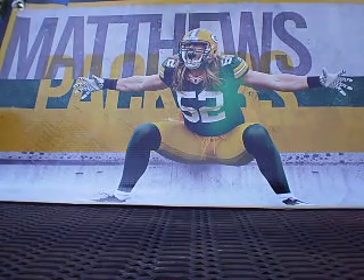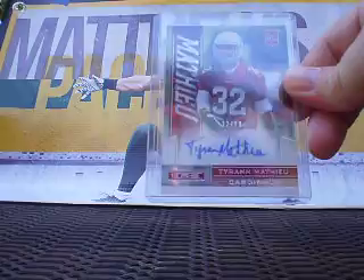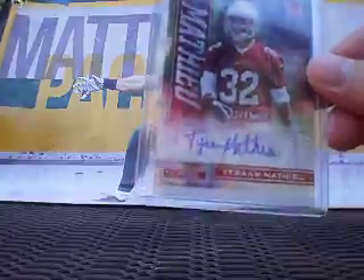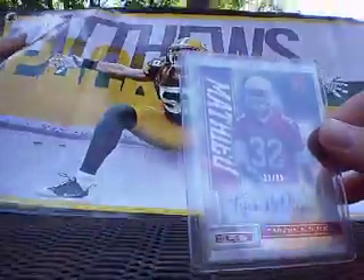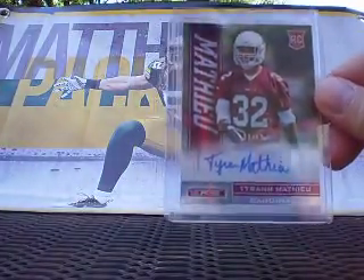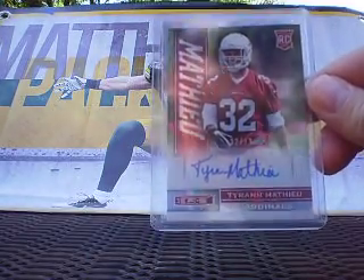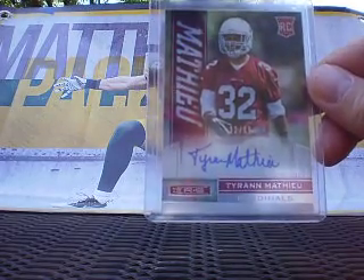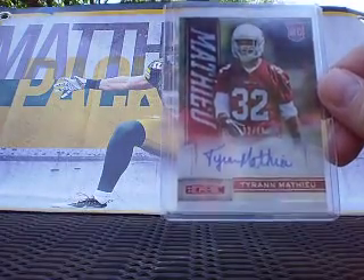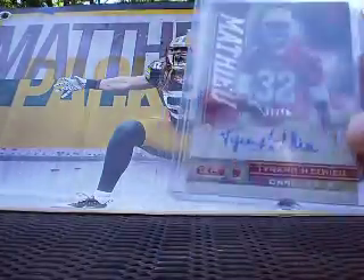Up next from the 2013 draft class we've got the Honey Badger. I wanted to pick up one of his rookie cards because the guy is a freaking stud. I wanted to pick up one of his cards just to have in the collection because I really like the way he plays. He's had some serious personality and legal issues throughout college, but I think he's got his head on straight right now. Patrick Peterson's there tutoring him, so I think he's going to be a hell of a player in this league.